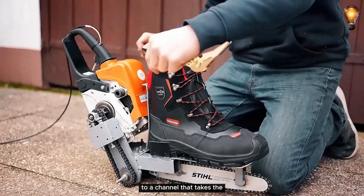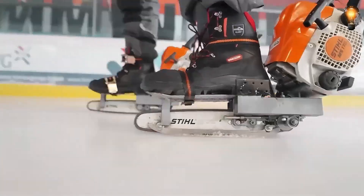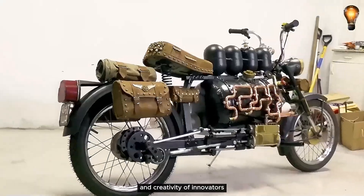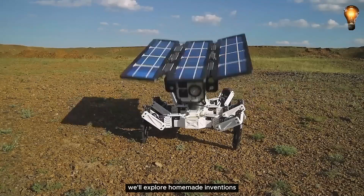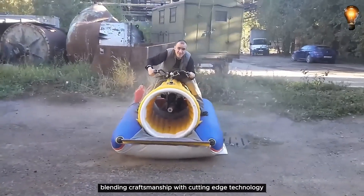Welcome, tech enthusiasts, to a channel that takes the art of homemade inventions to unprecedented heights. Get ready to be captivated by the ingenuity and creativity of innovators who have pushed the boundaries of possibility. In today's video, we'll explore homemade inventions that have truly reached a new level, blending craftsmanship with cutting-edge technology.